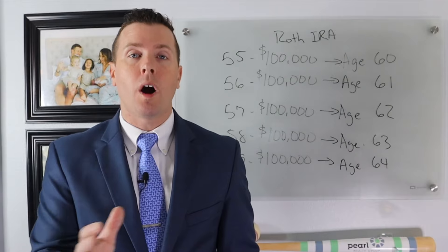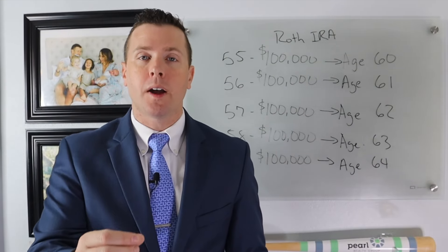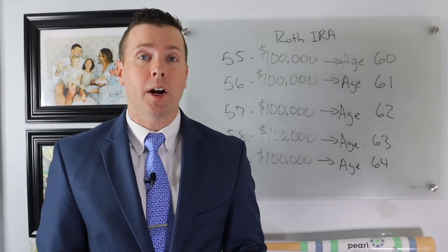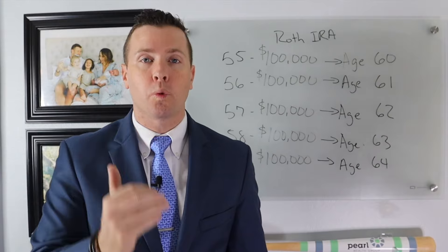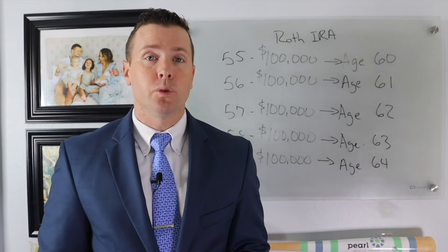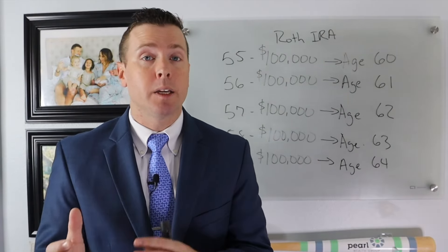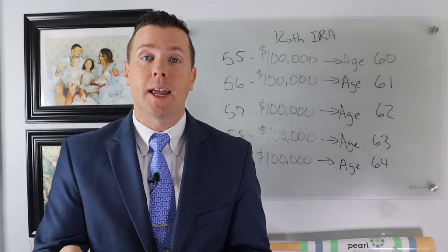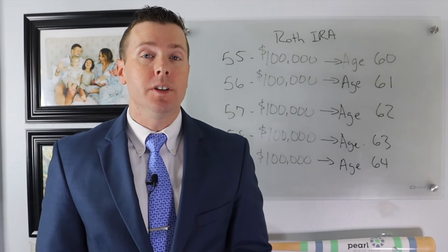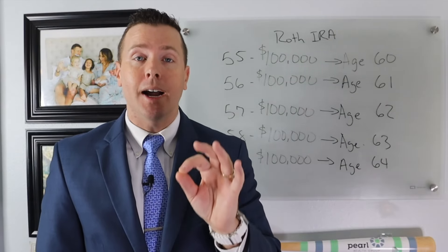The five-year rule for Roth IRAs on conversions is where the most misinformation and confusion comes from. If you have a Roth IRA that you converted from an IRA, there is a five-year rule before you can use that Roth IRA for retirement income. A Roth conversion is taking money from your IRA, 401k, or 403b and moving it into a Roth IRA — you pay taxes on it the year you move it and that money grows tax-free. Each Roth IRA conversion has its own specific five-year rule.